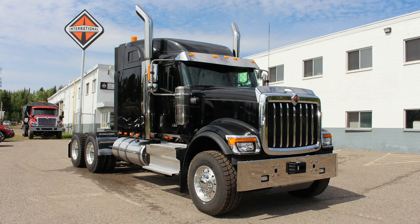Introducing the International HX-520 Tandem Axle Sleeper Truck, one of the most powerful, durable, and comfortable sleepers in the trucking industry. Here are some of its key features.